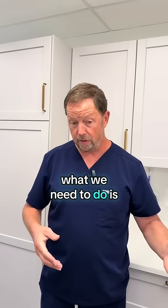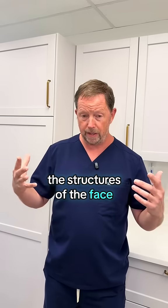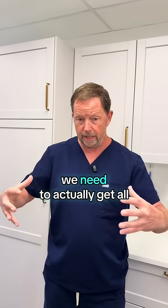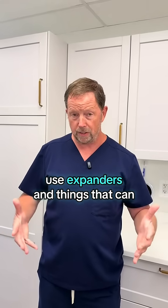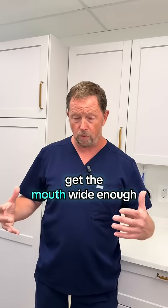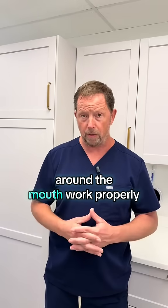What we need to do is take a look at the jaw and the structures of the face, take a look at the teeth and the tongue, and figure out how much room we need to actually get all these things the space they need to function and bite properly. Use expanders and things that can, long story short, get the mouth large enough so all the function and all the things in and around the mouth work properly.